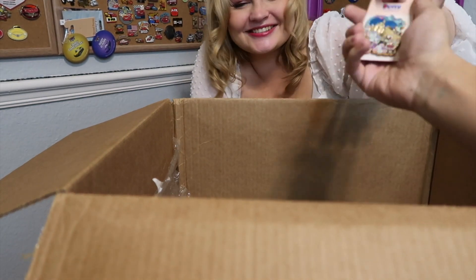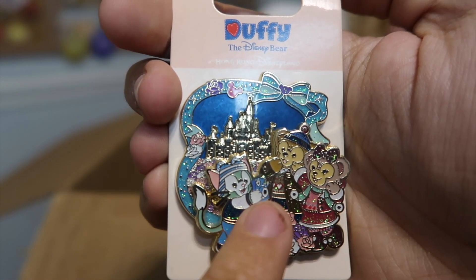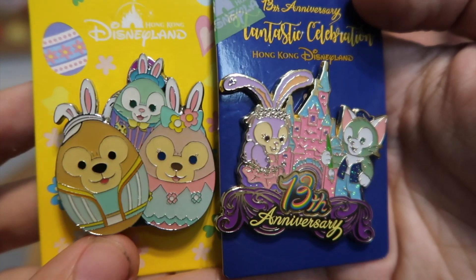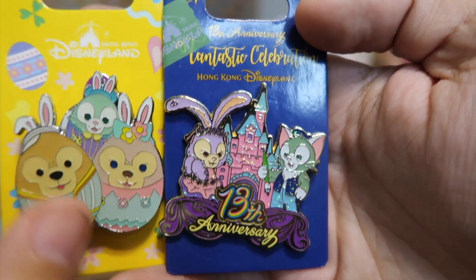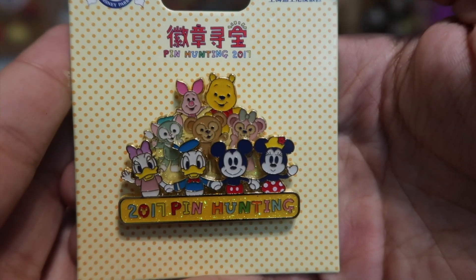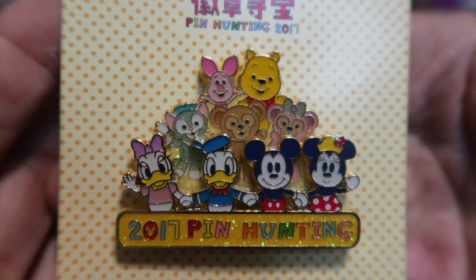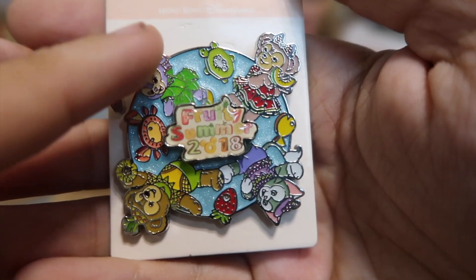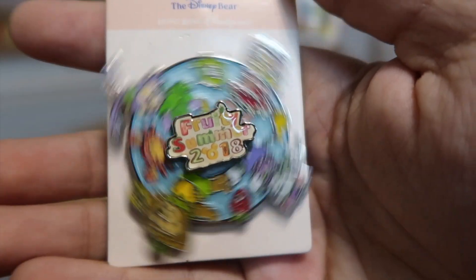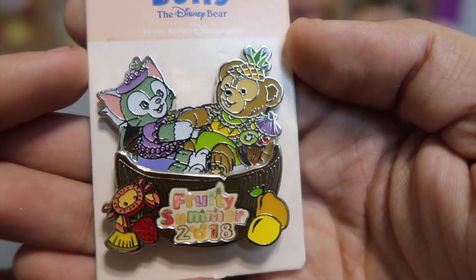What is this one? Oh, this one's sparkly — it's them in front of the castle and he's taking a little Polaroid selfie. That's kinda cool. And look at that — there are some Easter pins and another castle one, again from the 13th anniversary of Hong Kong. And this one is from Pin Hunting 2017, with all the little cutie characters on there — there's even Winnie the Pooh at the top. And here's another fun spinner. It says Fruity Summer 2017 and it's them with a bunch of fruits. Another fruity summer — and another fruity summer.